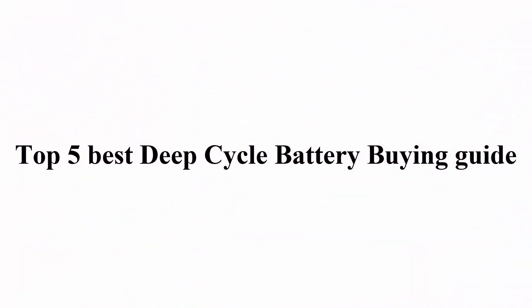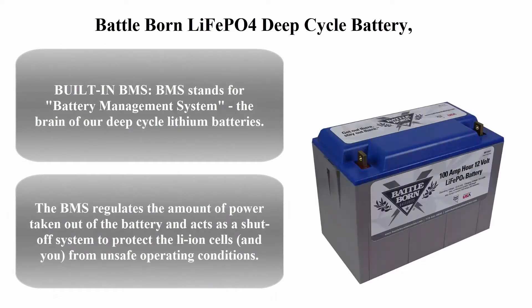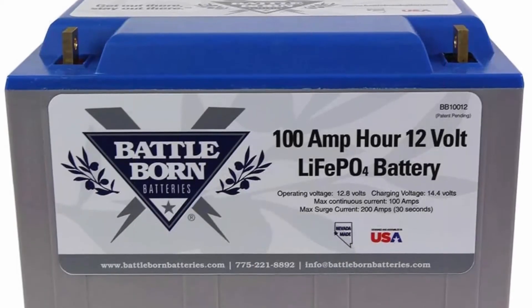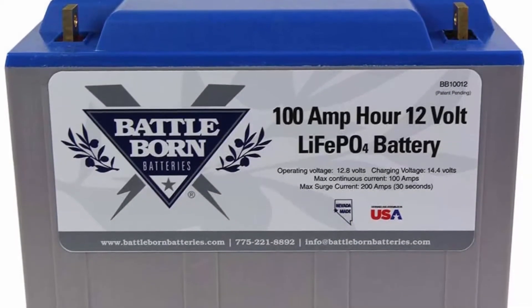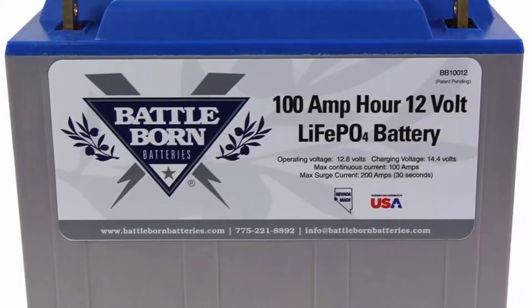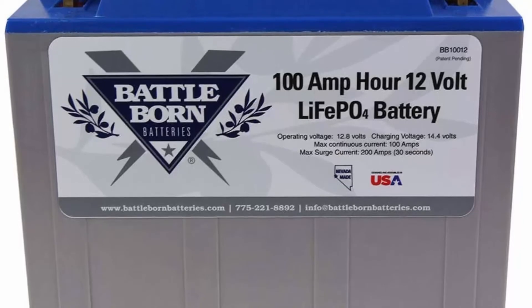Welcome to Great Choice. Top one: Battle Born LiFePO4 Deep Cycle Battery, 100A 12V, with built-in BMS, 3000 to 5000 deep cycle rechargeable battery, perfect for RV/camper, marine, overland/van.